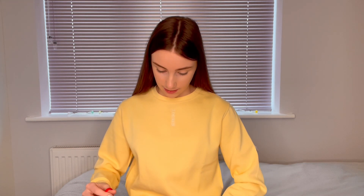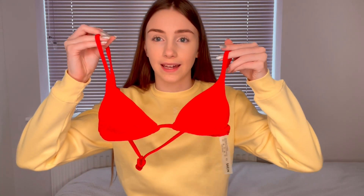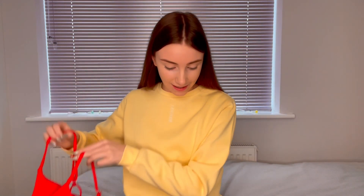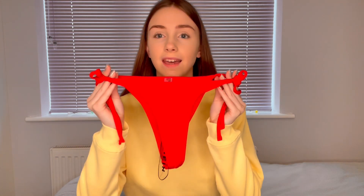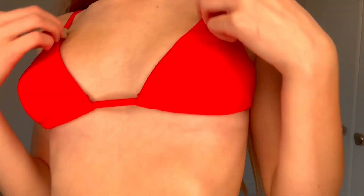The next one is another red bikini but this one's a ribbed material. The top is a triangle top that ties up at the back, and the bottoms look like this. This is what it looks like on and I really like the tie sides — it ties up at the back too. It's a ribbed material and I really like that.